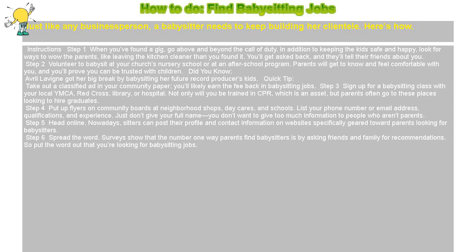Step 4: Put up flyers on community boards at neighborhood shops, daycares, and schools. List your phone number or email address, qualifications, and experience. Just don't give your full name — you don't want to give too much information to people who aren't parents.